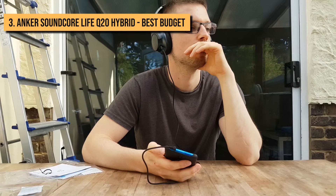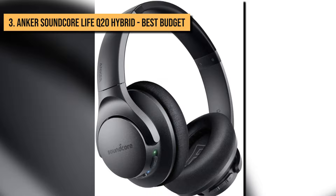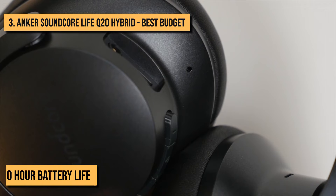Number 3: Anker Soundcore Life Q20 Hybrid. Next up, we have the Anker Soundcore Life Q20 Hybrid. The Anker headphone features a waterproof casing over-the-ear pads, so there is no need to worry about getting caught in the rain or going extra hard in the gym. And without using ANC, they'll power you through 80 hours of music, podcasts, or really long phone calls. The 30-hour battery life is impressive for a model in any range, with effective noise cancellation.